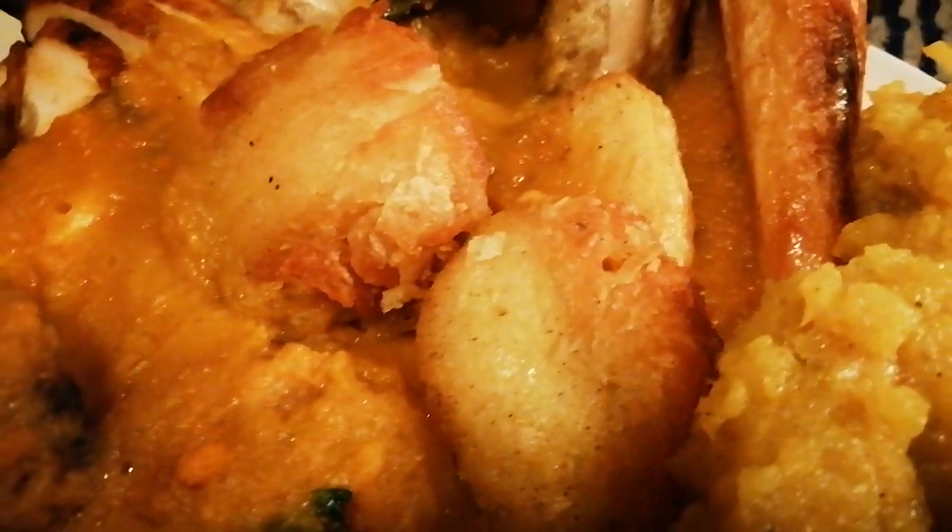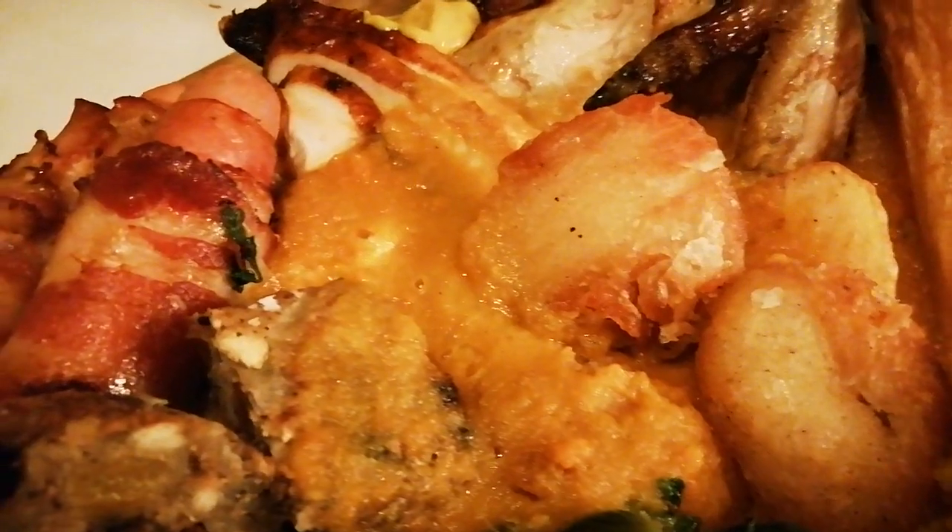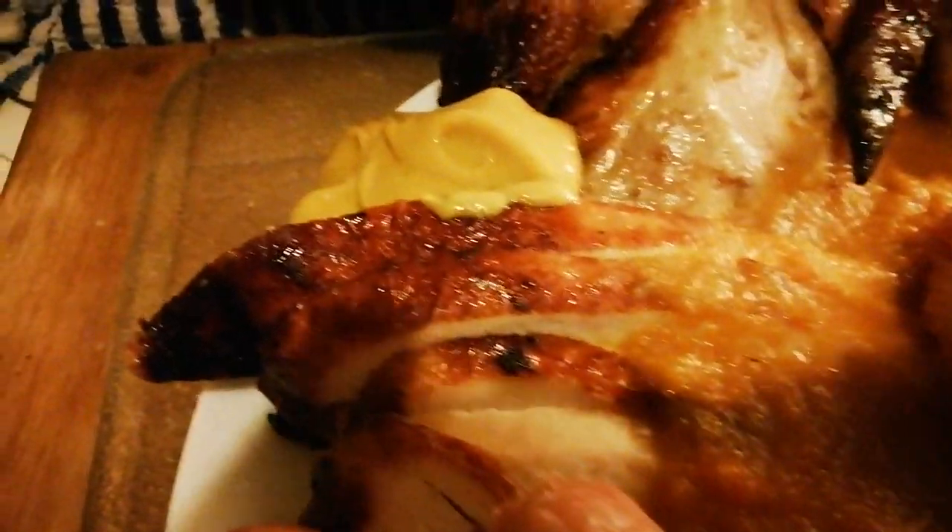And there's the roast potatoes — they are swimming in there with the awesome carrot gravy. And the rest of the roast chicken with mustard, of course.